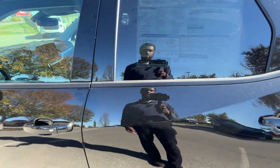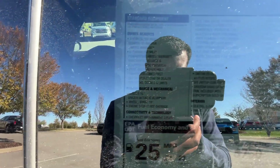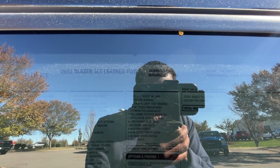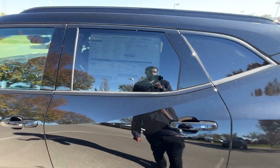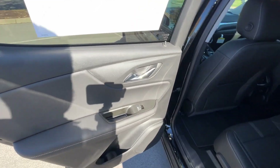Before we go check out the back seat room, let's check out this window sticker. These are all of our standard features — we get wireless Apple CarPlay and Android Auto compatibility. The sticker price for this is only $40,395 with no additional options, so you'll really get to see what $40,000 gets you in a Blazer 3LT.